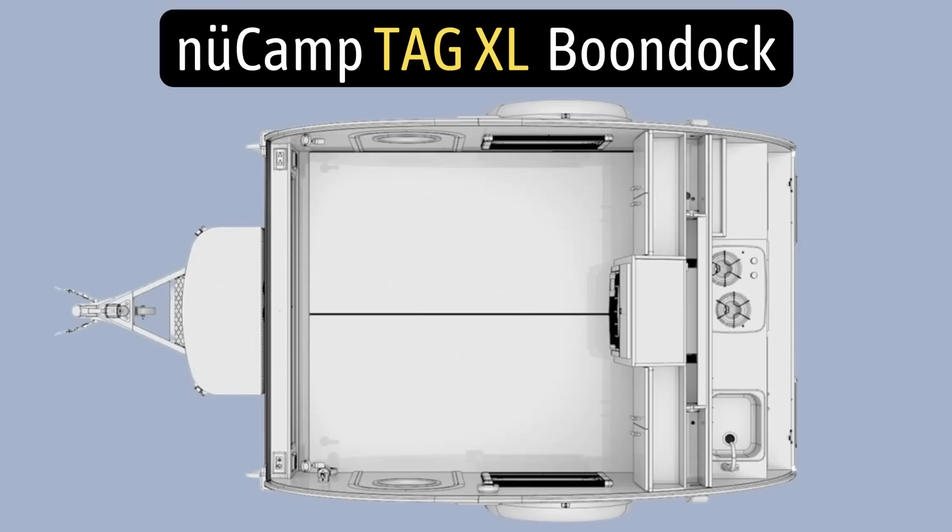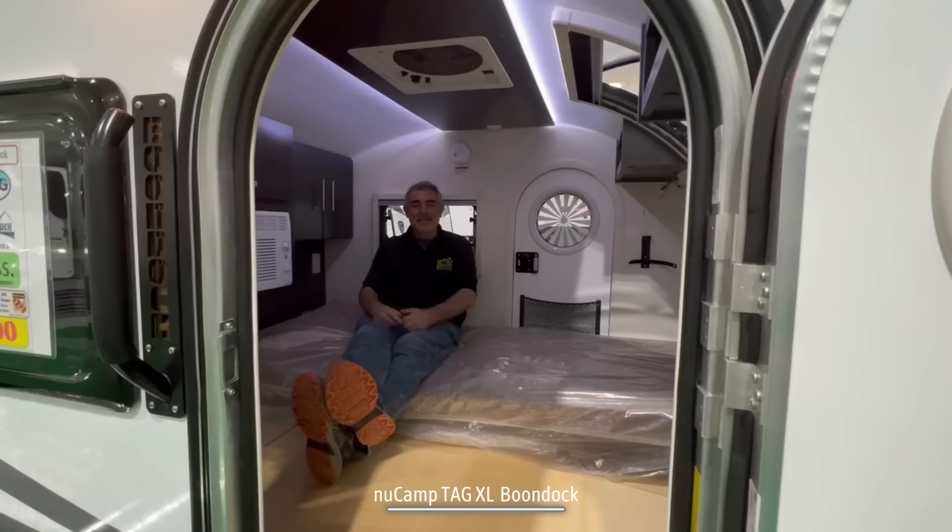This teardrop camper is the new Camp Tag XL Boondock. It weighs in at 2,200 pounds, has a height of 6 feet 3 inches, a length of 13 feet 7 inches, and it sleeps two people.